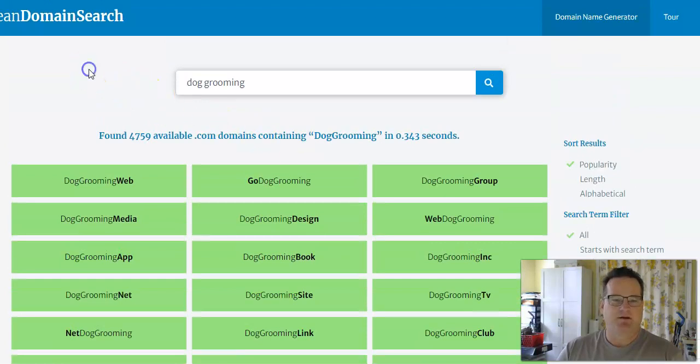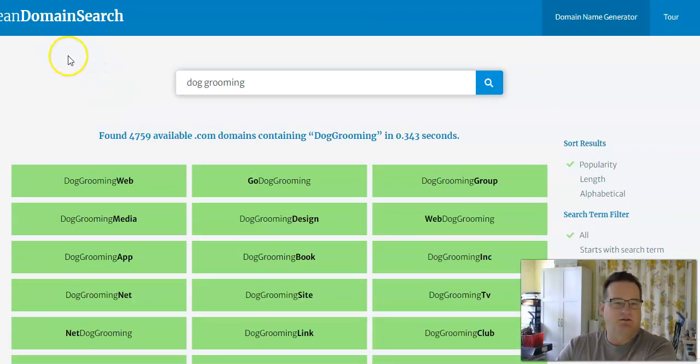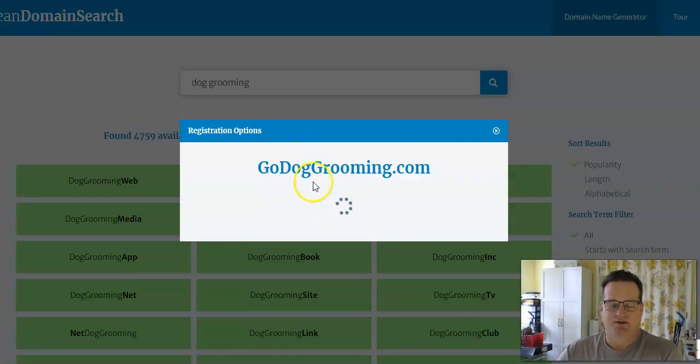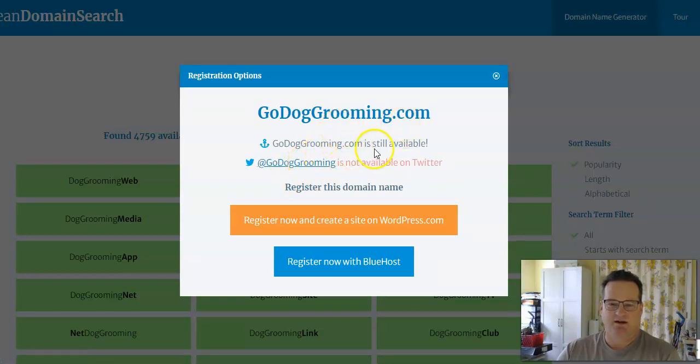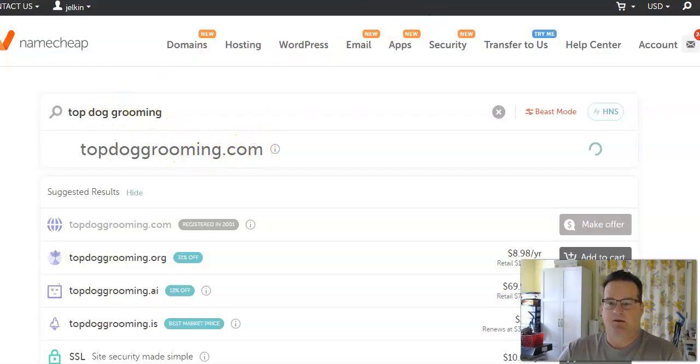I hope this overview has helped. Think of what your keyword is and go to a site like Lean Domain Search to find ideas. The one thing I would say: most of these domain search sites want you to buy the domain from them, which is usually not the cheapest way. For example, if you like "Go Dog Grooming," it's going to pull up different places you can buy it — WordPress, Bluehost — but I don't want to buy from them because they're more expensive.